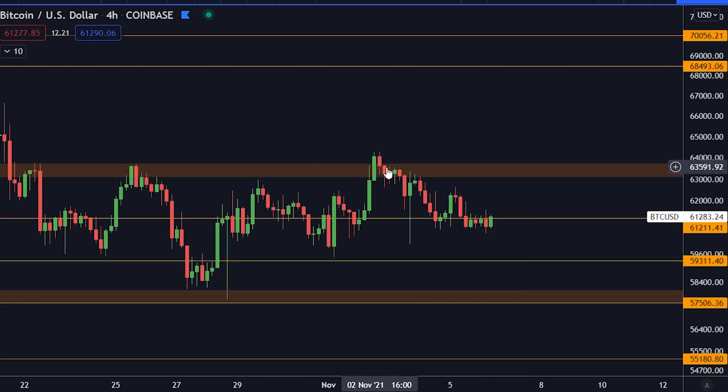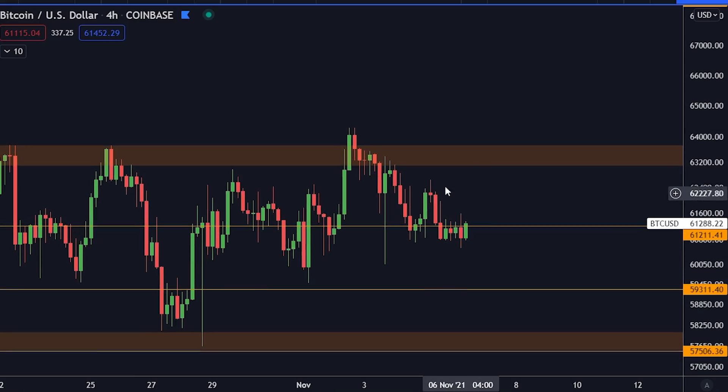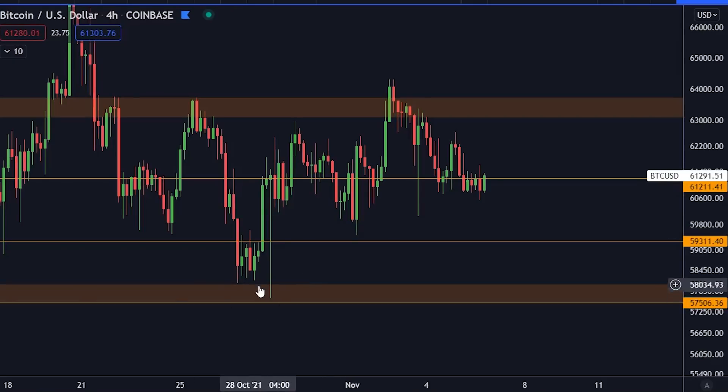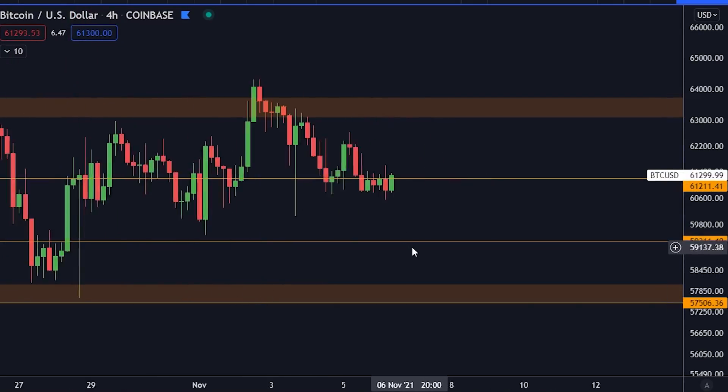The orange box is still posing a lot of problems. Since we got rejected here, we need to pay attention to all of the support levels down below. You've got 61,100, then 59,300 and 57,700. Pay attention to those, with the bigger one being the orange box further down. If we come down there, I'm expecting us to find support and make a new attempt, just like we saw previously — we went down, found support at the orange box, and then made a new try.